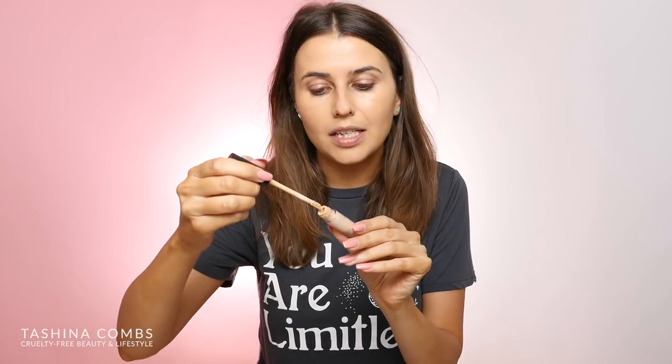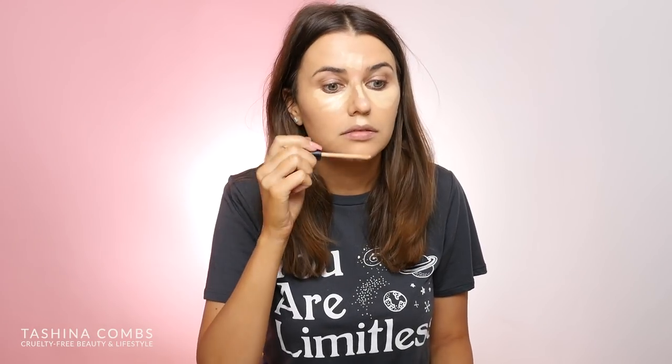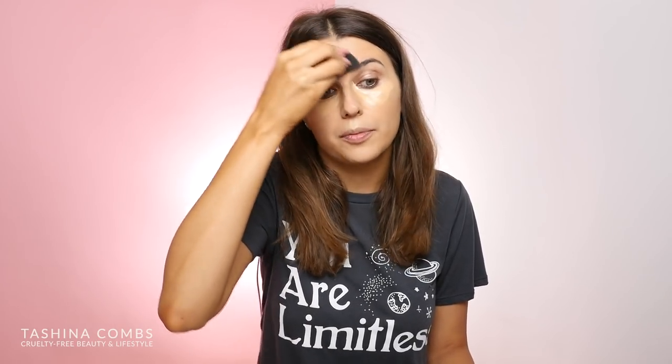So this is the Studio Skin Concealer in light warm — I'm putting an ample amount of that on there and I'm going to use this to highlight too. This stuff advertises as waterproof — it definitely is. I wore it when we went swimming at a river the other weekend and it was still there, which I was super impressed by.